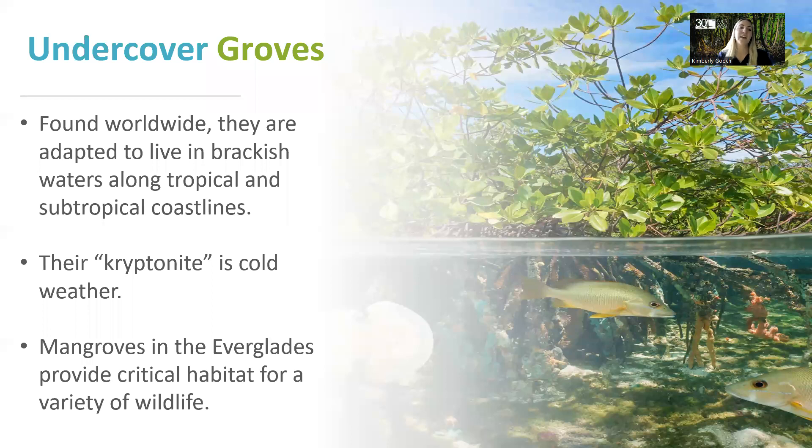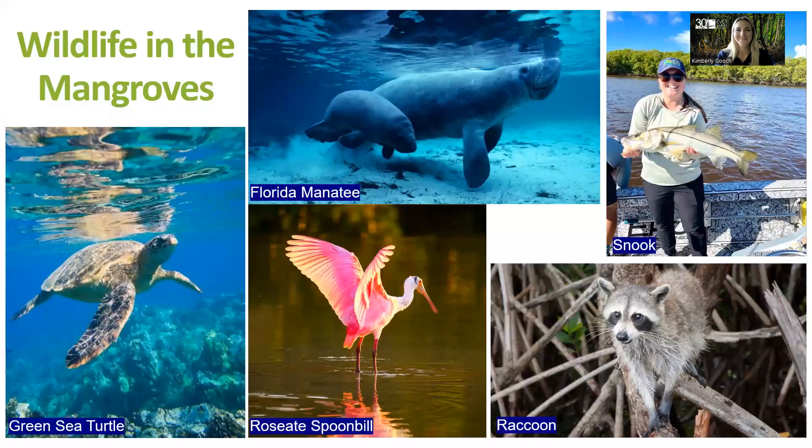Mangroves in the Everglades provide a critical habitat for a variety of wildlife. Invertebrates like snails, mollusks, sponges, crabs, and jellyfish will visit the mangroves. The mangrove roots provide an ecologically important habitat for fish like jacks, sheepsheads, grunts, snappers, and grouper, and are an important nursery area for sports and commercial fishing industries. Alligators and crocodiles have both been spotted in the mangrove forest, sea turtles use them as nurseries, many wading birds visit to find food, and mammals like raccoons, minks, marsh rabbits, and the Florida manatee all visit the mangroves.